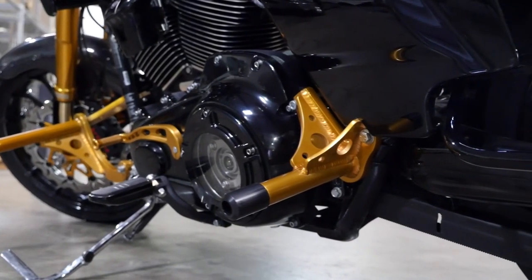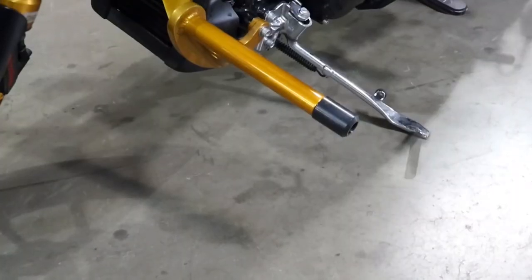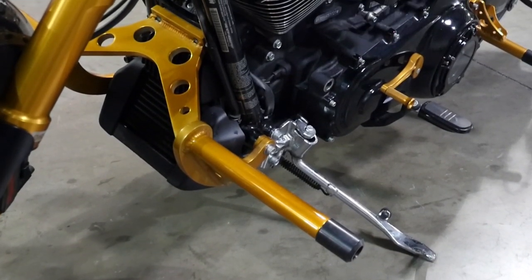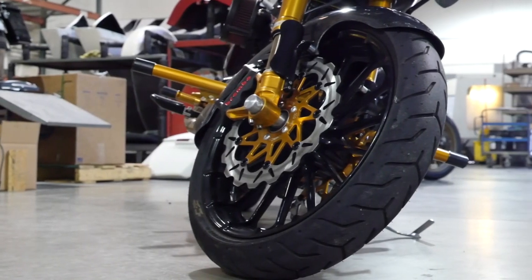We've got our rear crash bars on here, polished and anodized. We've got our mid control set right on here. We did a custom color on the brake arm for him. We've got our front crash bar here, which has been polished and anodized again. We did the complete front end on the bike, along with our carbon fiber front fender and customized rotors.